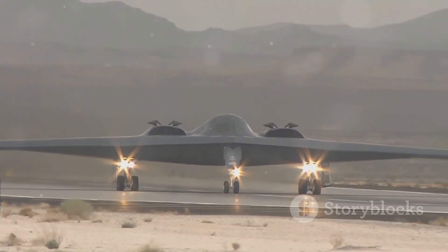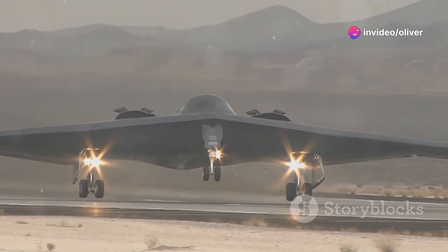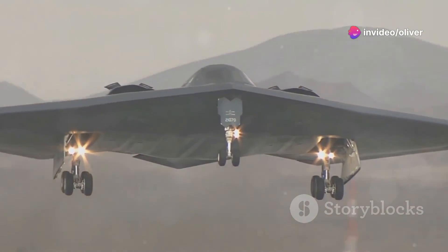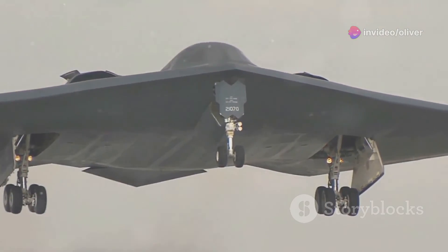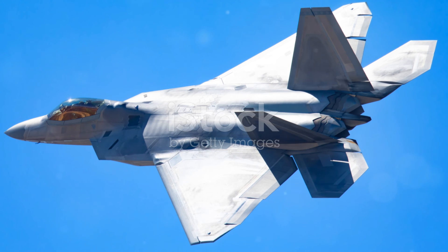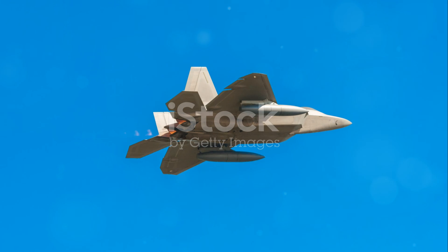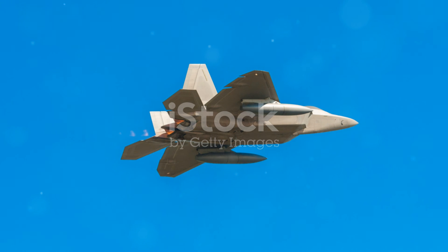The B-2 Spirit is more than just a plane. It is a symbol of innovation, a testament to human determination, and a reminder that the future of warfare is constantly evolving. As we look to the skies, we can't help but wonder what new marvels of engineering await us. The B-2 Spirit has shown us what's possible, and the future of stealth technology is limited only by our imagination.